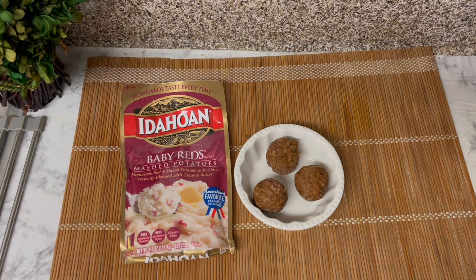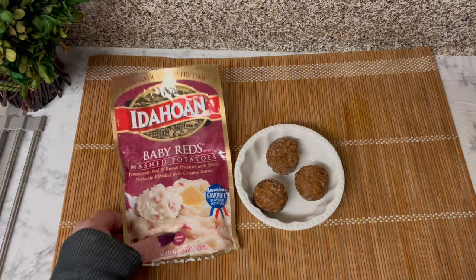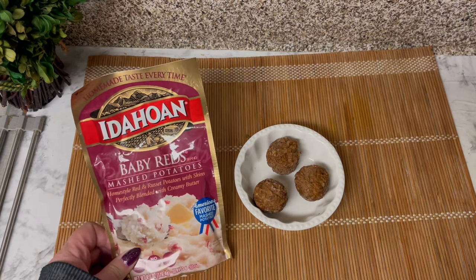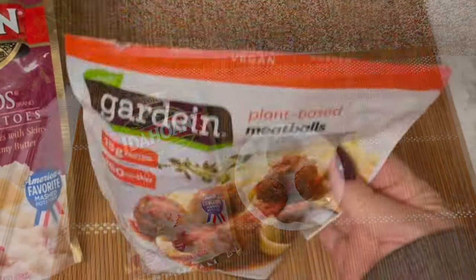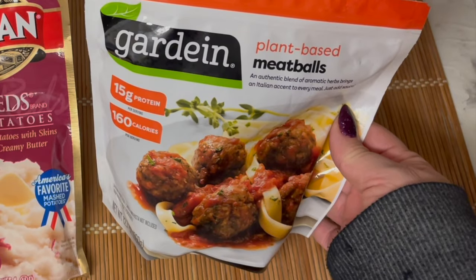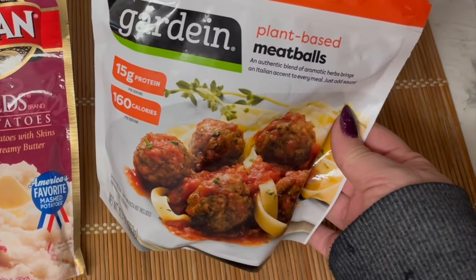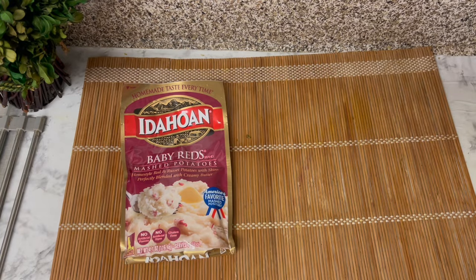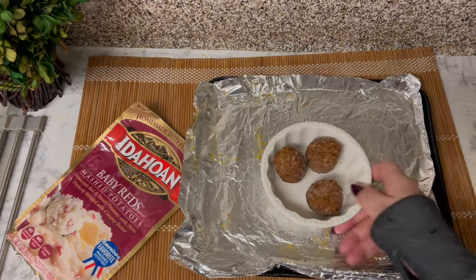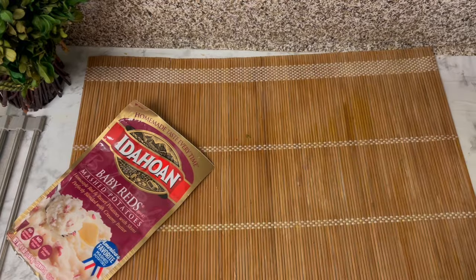Ever since I made the meatball soup I've been thinking about other meals to use the meatballs in, and I've been thinking about one dish in particular: creamy mashed potatoes with meatballs smothered in a delicious brown gravy. Because I'm trying to make this in less than 20 minutes and my meatballs need to cook for 15 to 18 minutes, I'm going to put those in the toaster oven now and prepare the rest of the meal while they cook.